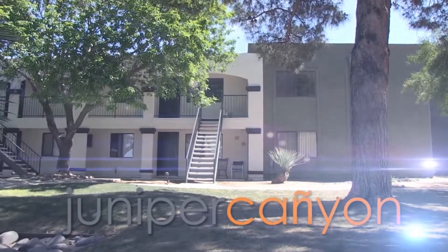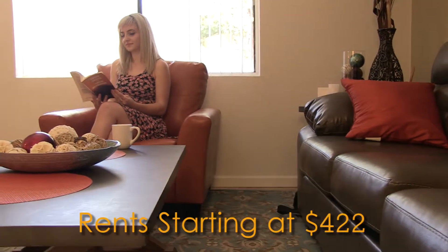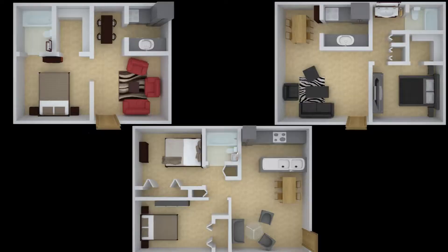Nothing beats coming home to Juniper Canyon Apartment Homes. Conveniently located just minutes from downtown right off of I-10, Juniper Canyon offers all the best features you come to expect from a premium apartment home community.